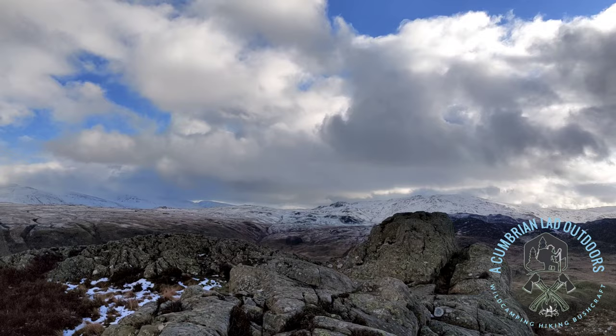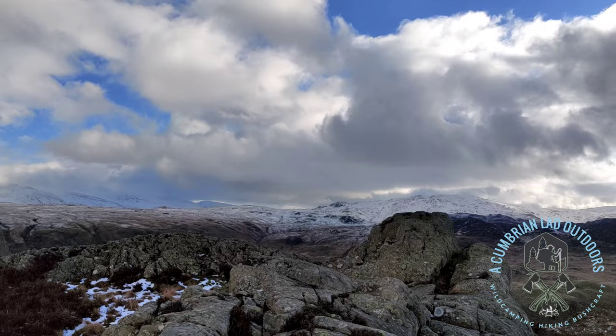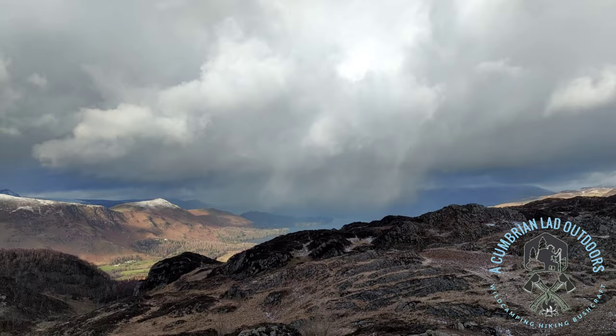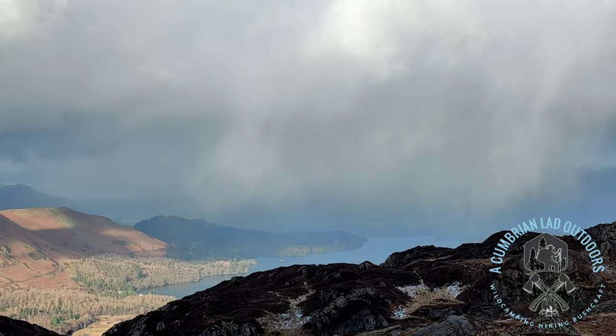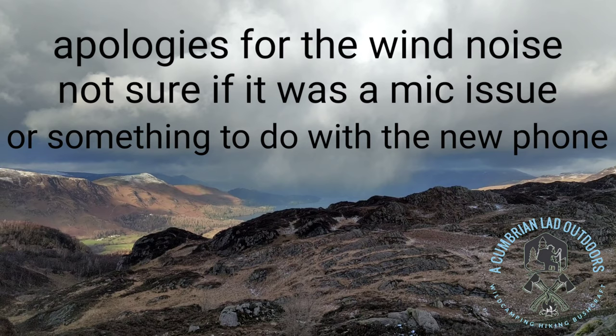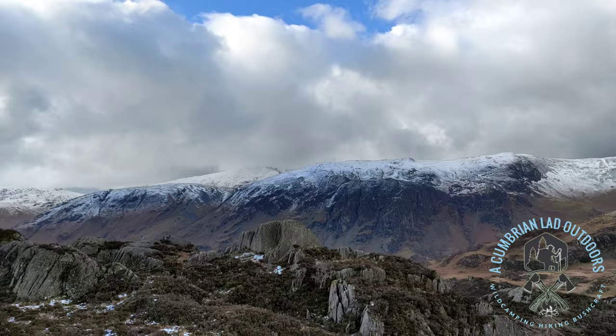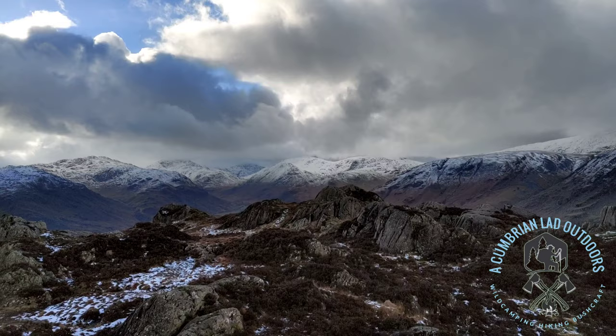Well, here we are, ladies and gentlemen, at the top! A few pools of water. Wind is coming in a little bit now, as you can probably hear and see - it's buffeting the camera. We'll have a walk over to the dig up to the side of the tarn.